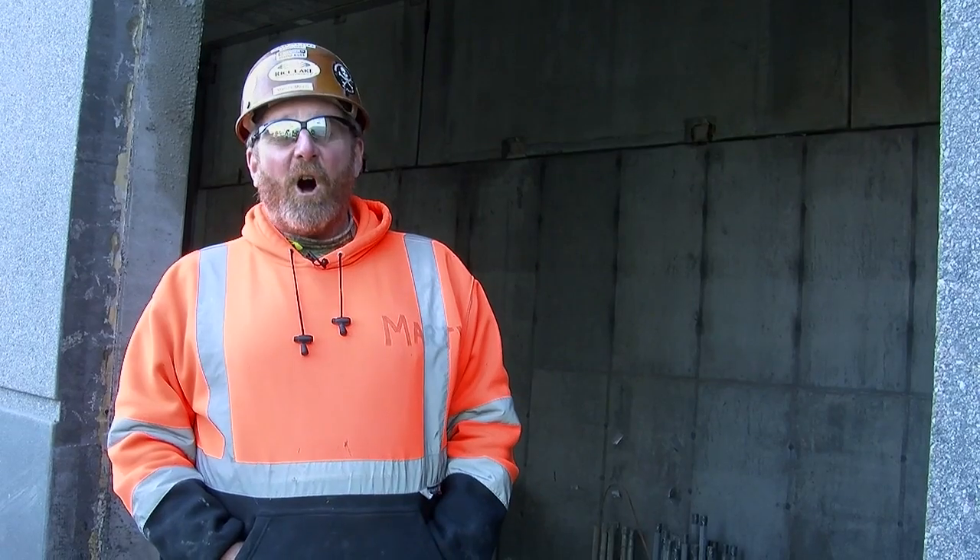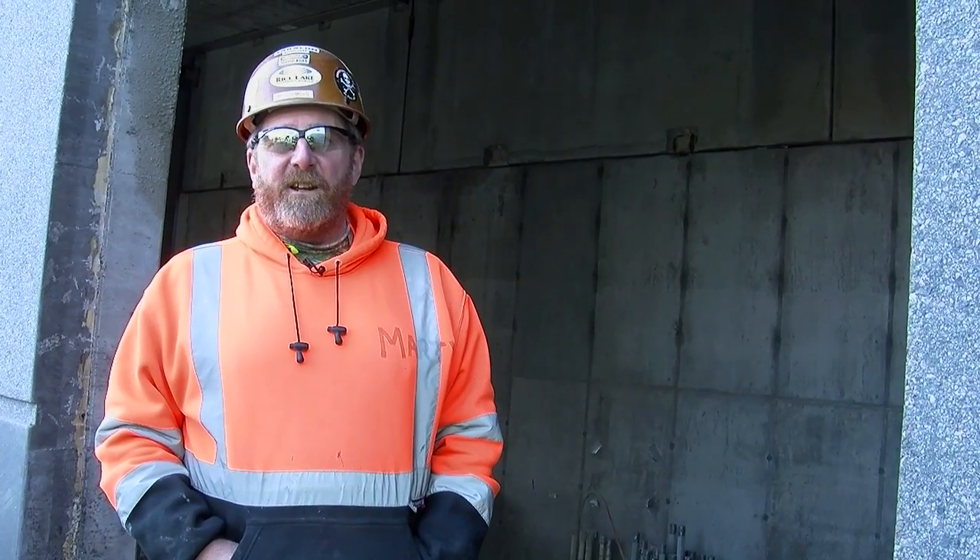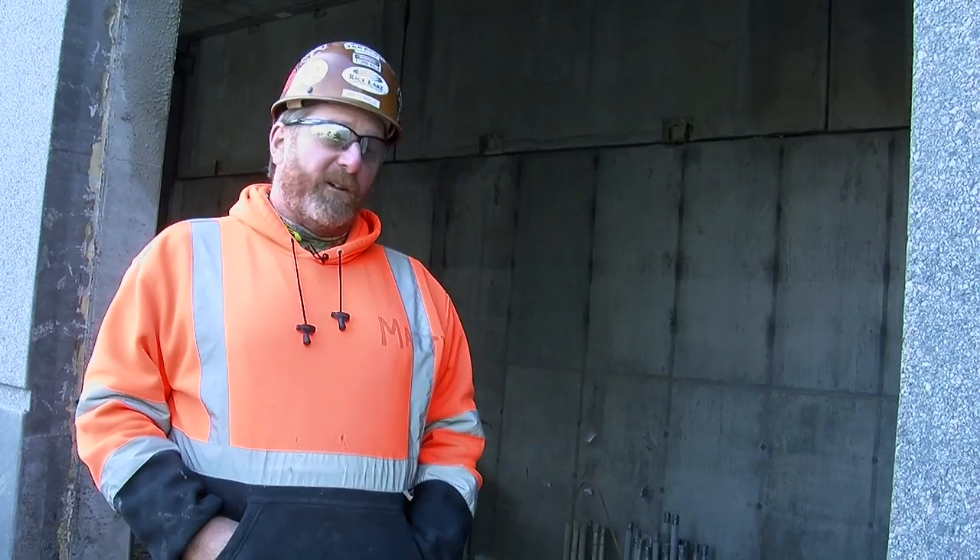This is the new electric service building. We will be replacing all of the old service feed that came into the old plant, which was approximately 50 years old, with brand new service gear. All of the systems will be running off of this building.